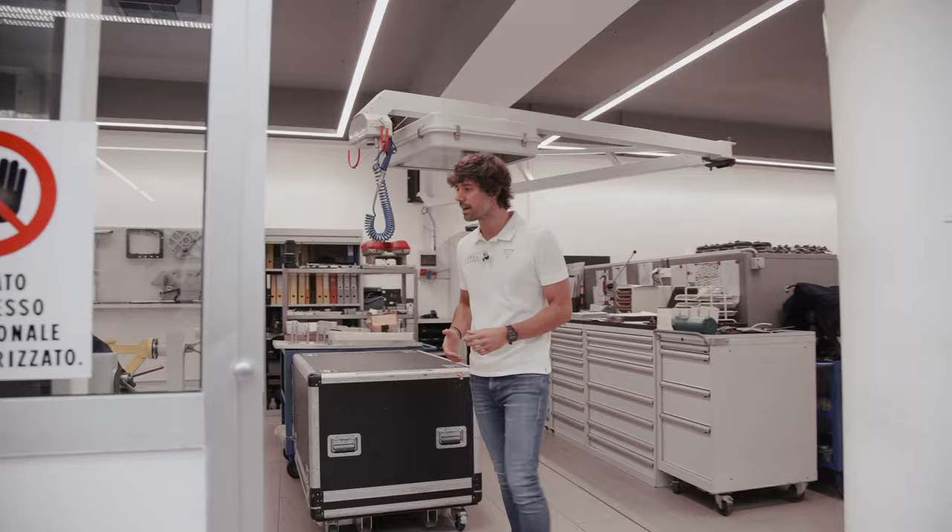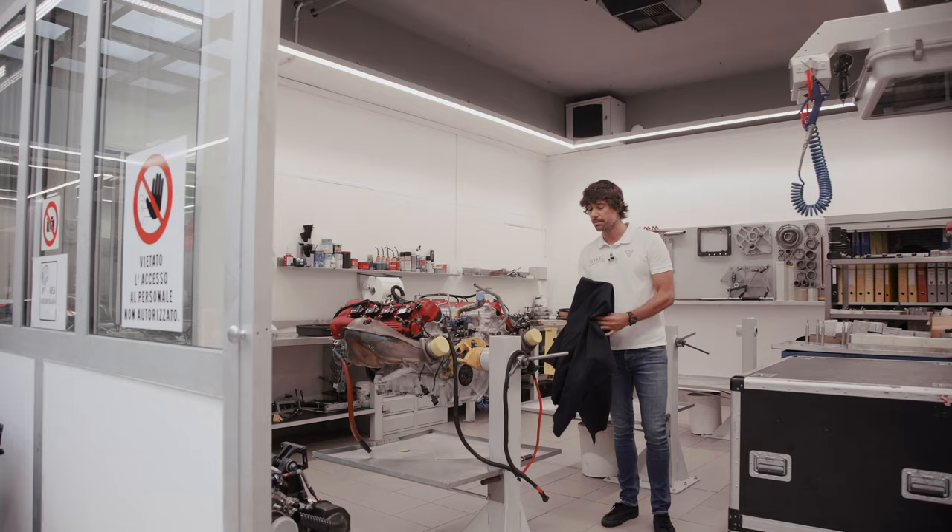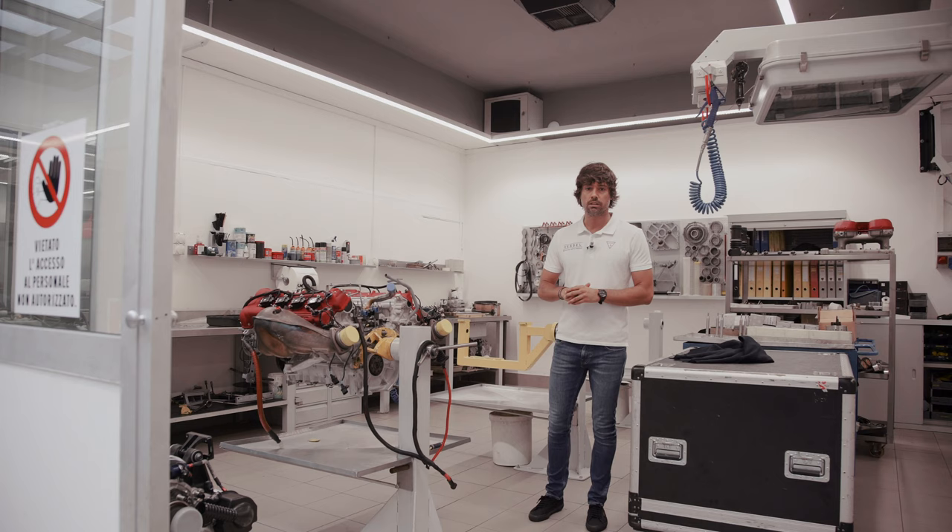Having a closer look, this is our gearbox and engine department. This is the place where all overhauls of the mechanical components are performed, especially during the winter when we are not racing, but sometimes of course we have to do it even during the summer, like today.